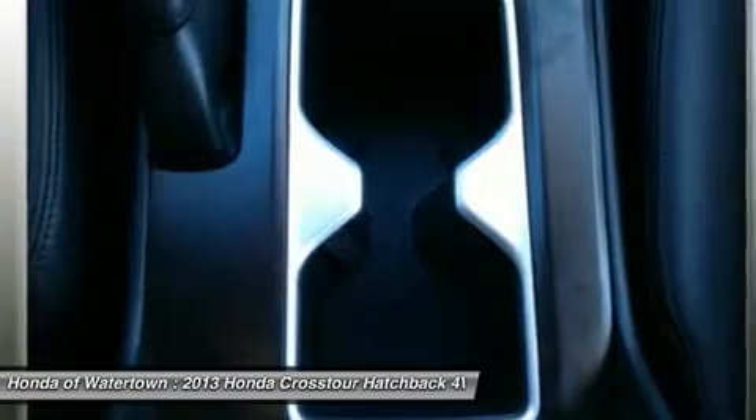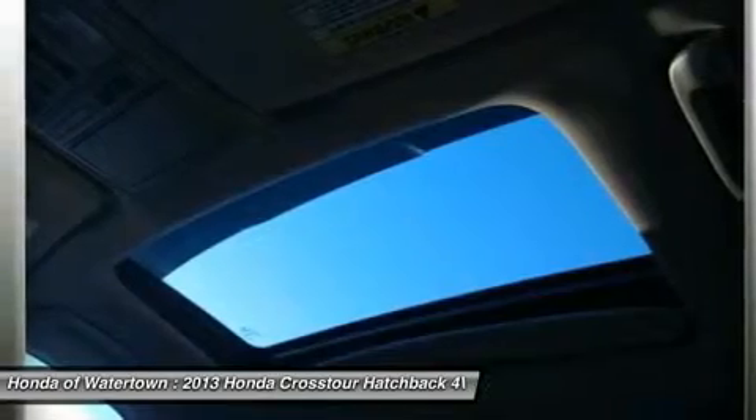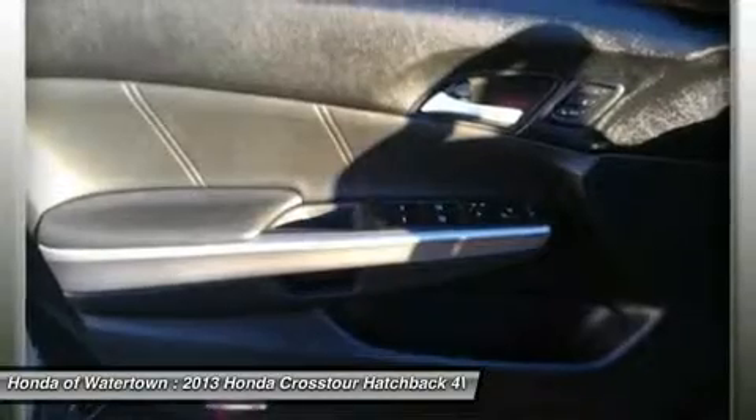All preowned vehicles are covered by the Lorensen Advantage, including extended warranties and free services. For more information go to www.lorensen.com/lorensen-advantage.